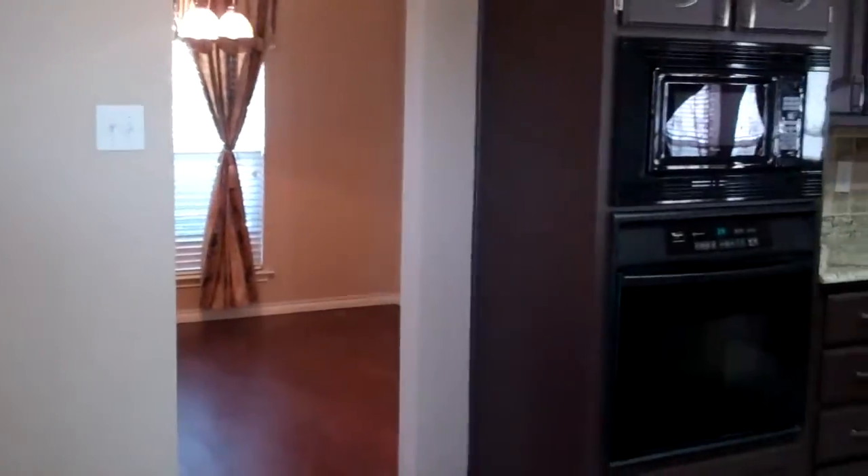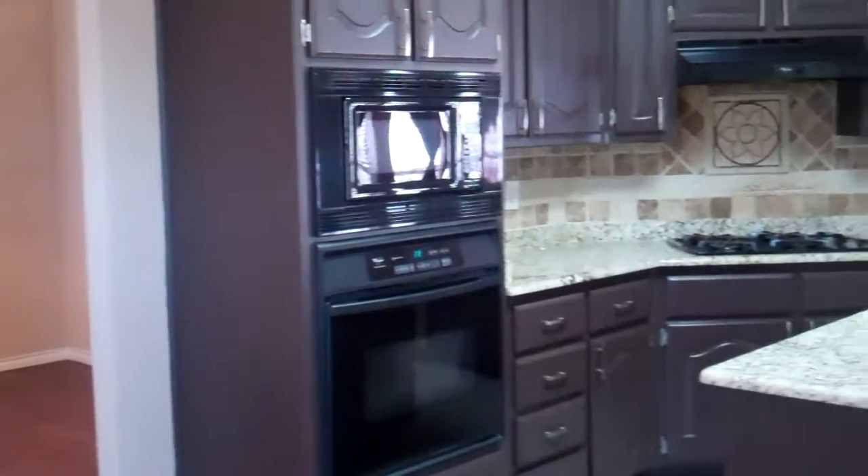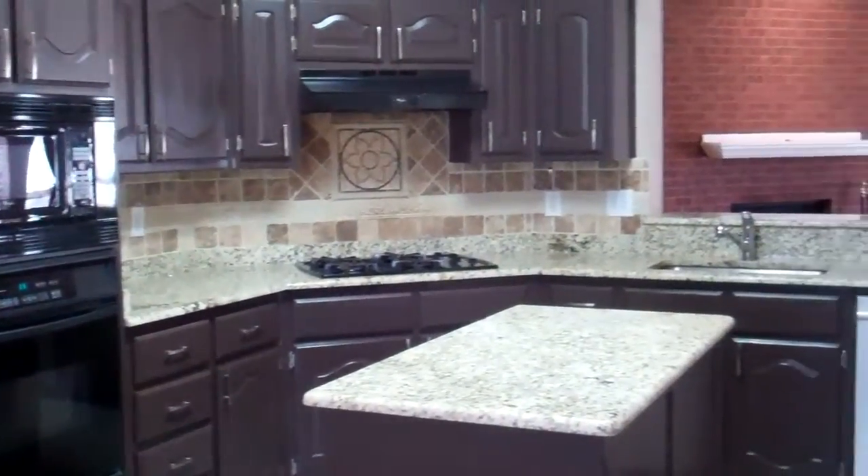And again we are going to pan back to the formal dining room area, and then another fantastic view of this kitchen.